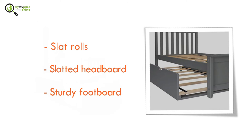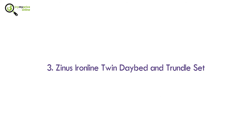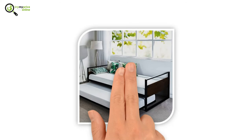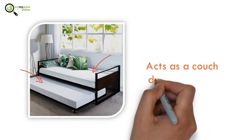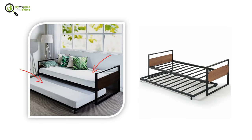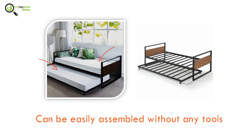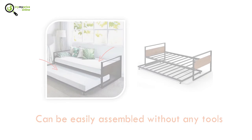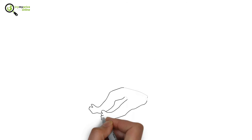Number three: Zyna Cyan line twin day bed and trundle set. With this day bed, your kid can sleep on either mattress at night, and the bed acts as a couch during the day. It also has a premium steel slat support that can be easily assembled without any tools.